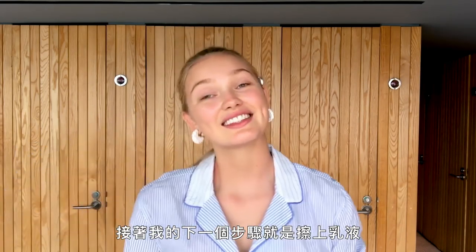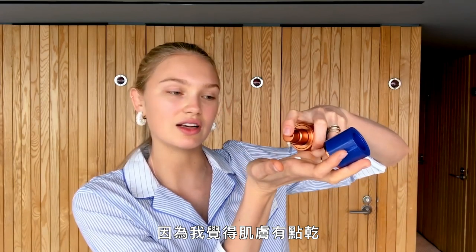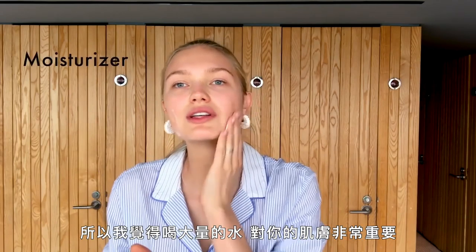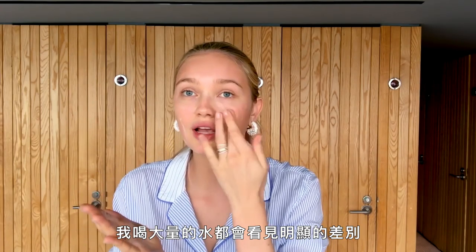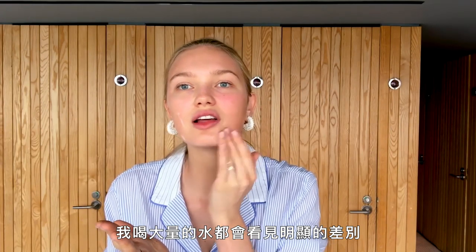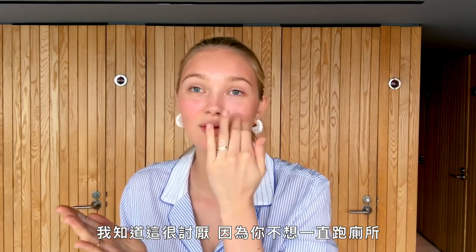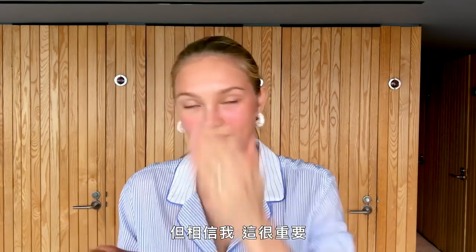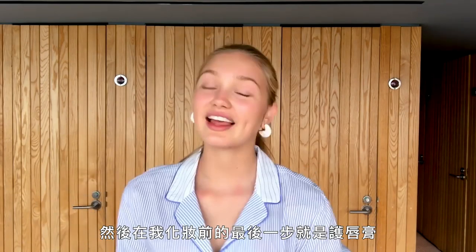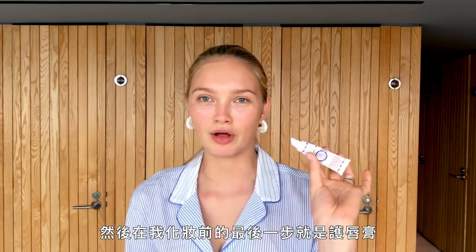The next thing I do is put on a moisturizer. I'm using the rich cream today because my skin feels a little dry. For me it's all about hydrating the skin — I always think drinking a lot of water is so important. I see a huge difference when I drink a lot, especially on flights. And don't forget your neck. Then the last step before makeup is lip balm.